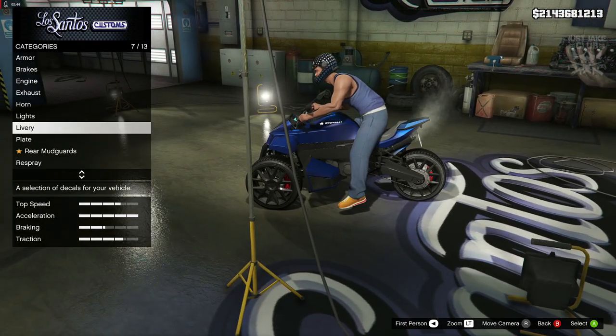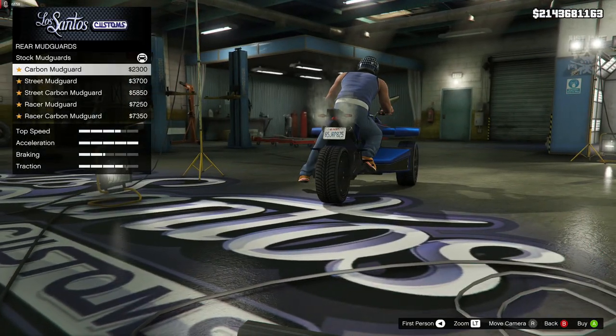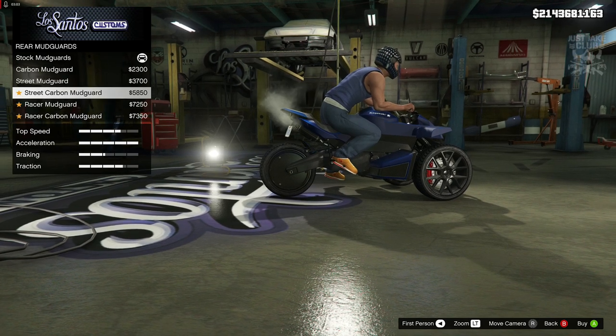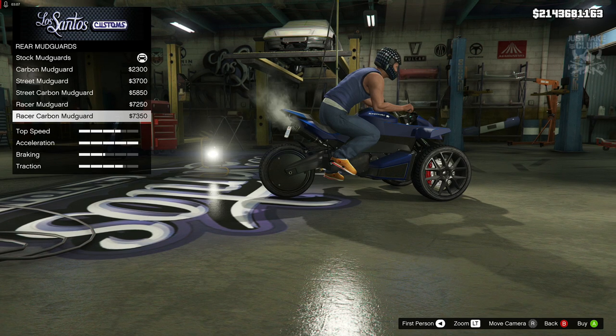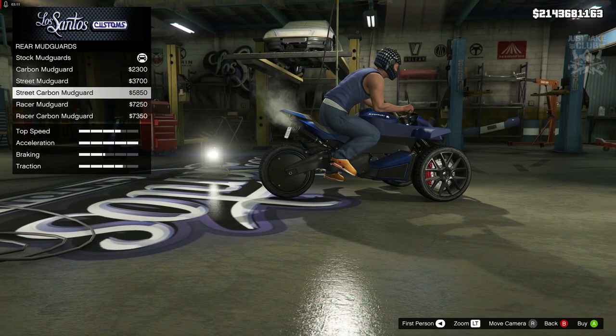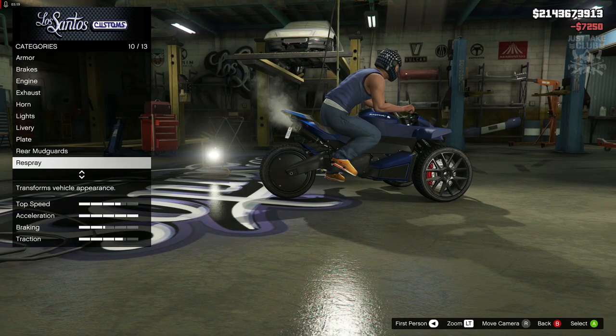I'm just going to stay on none for the liveries. Then we've got the rear mudguards — we've got the carbon one. Again, it's a very subtle change, not really going to notice that unless you know it's been changed. It's something very minor, but we're going to get the race mudguard — why the hell not.